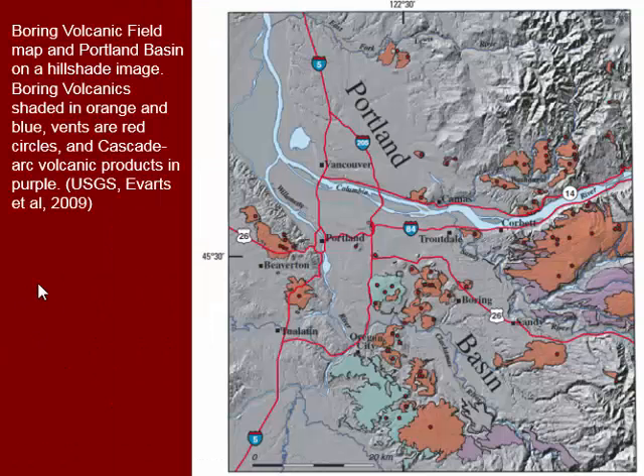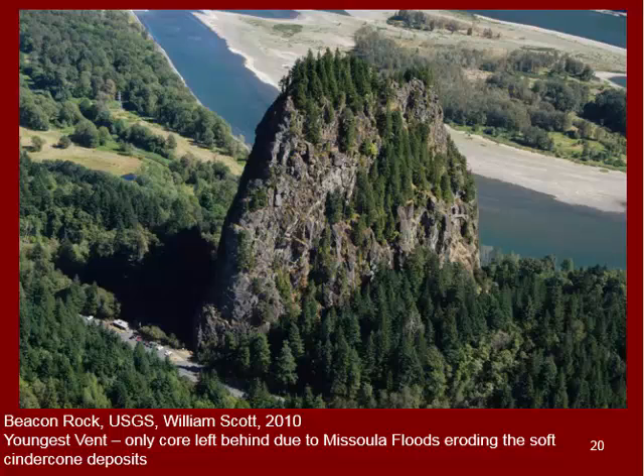On a less busy map, the gray background shows surface topography, orange and blue show the boring volcanics, and purple shows the Cascade volcanic products. We can see activity started down near Oregon City with some clusters, a couple of clusters over in Beaverton, then shifting up and east into the gorge, with some activity up in Washington as well. In the gorge, we also see the remnants — what's called the volcanic neck or core of one of these cinder cones left behind due to erosion from the Missoula floods, so only that center core remains. When you drive into the gorge, you can see evidence of more of these in some cases.